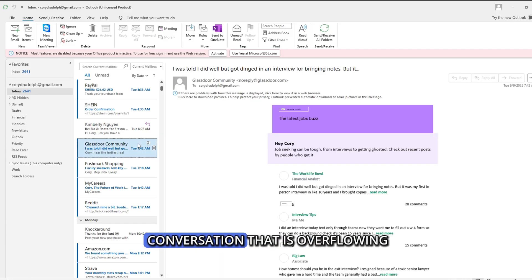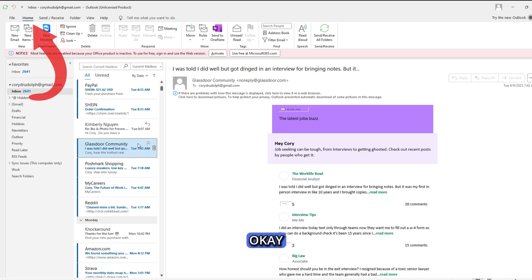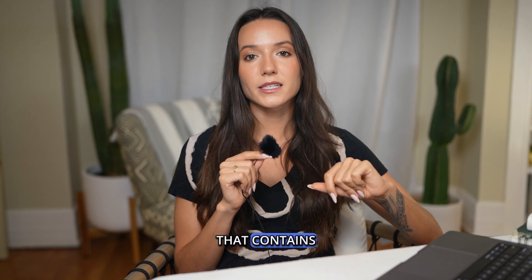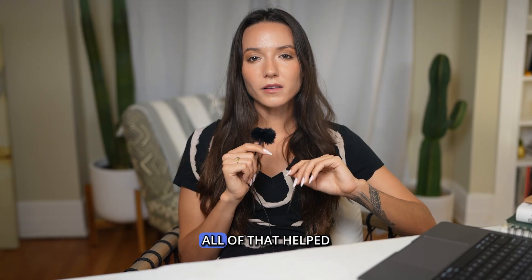Start by selecting a conversation that is overflowing your inbox with replies — gotta love all these co-workers who keep CCing you on emails for no reason, right? Now go to Home, select the Cleanup button, click Cleanup Conversation, and there you have it. Now you only have the latest email that contains all of the previous replies in it, making your inbox way less cluttered.